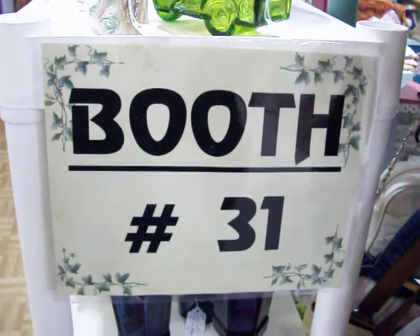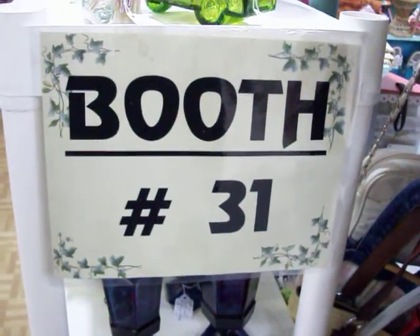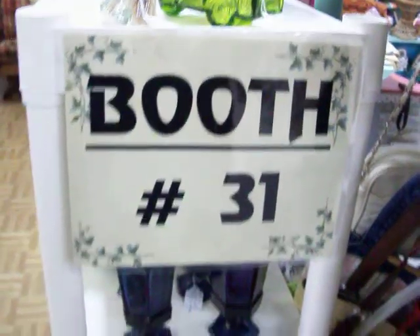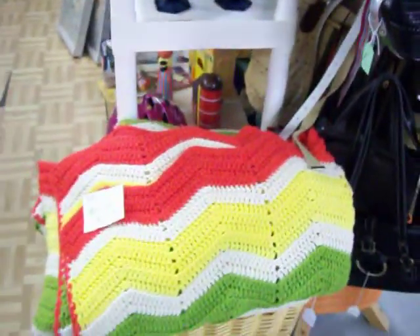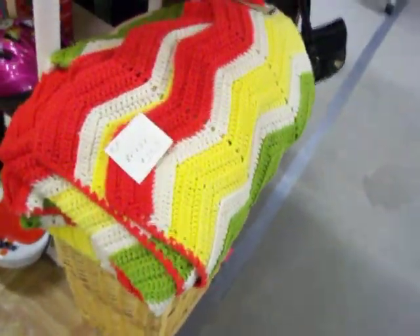Today is Thursday, January 20th. This is booth number 31 here at the Cedar Chest Flea Market at number 90, Oak Lund Village, right next door to Big Lots here in Texarkana. Going to take a quick tour of the booth here. Let's see what we've got this week.